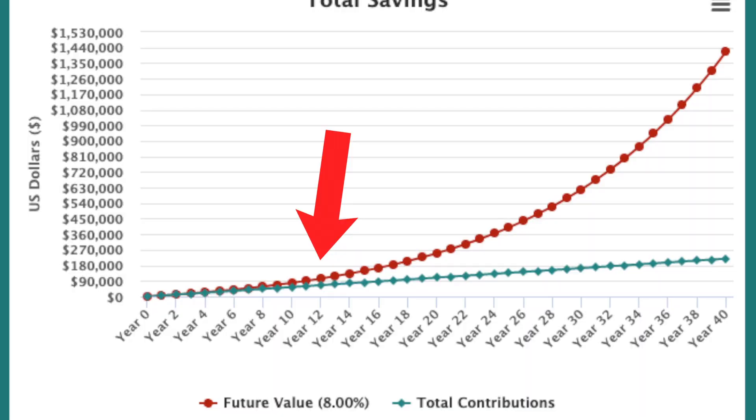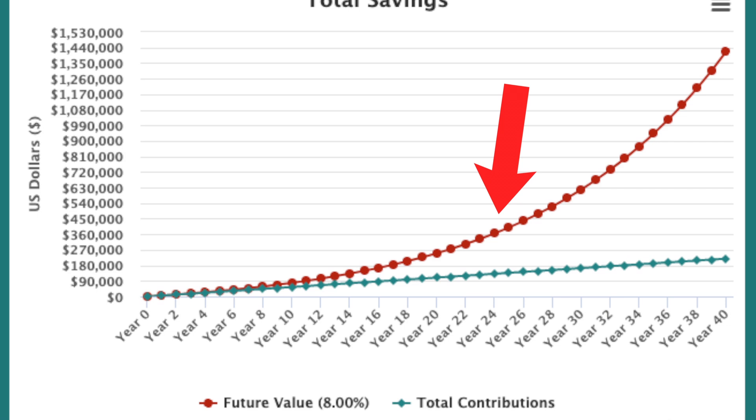So for the first 12 years, we are grinding up to $100,000. By year 24, the value has grown by a couple hundred thousand dollars more, and just 12 years later from there, it's over a million. So it's true, given the parameters, that the first $100,000 does put you at one-third of the way to a million dollars from a time perspective.